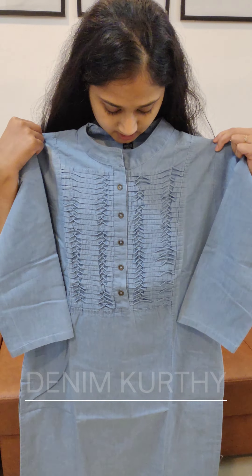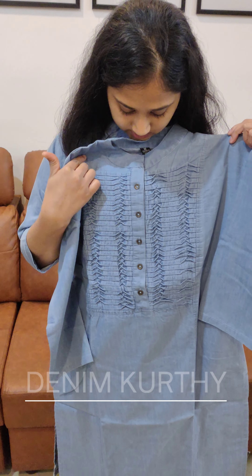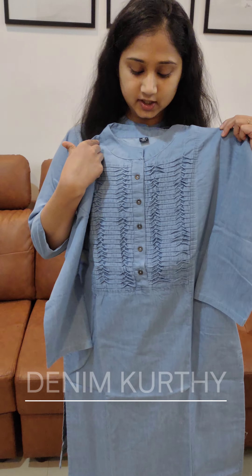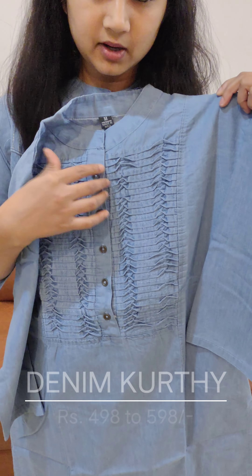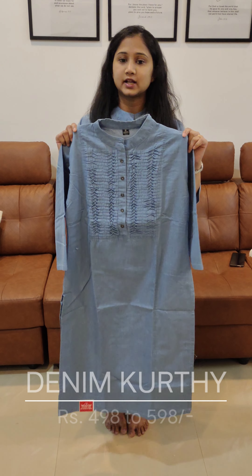This is our first set of kurti. This is a york portion light stitch. This is the collar neck. This is the easy roll button. This is the 3/4 sleeves. The price is $4.98.